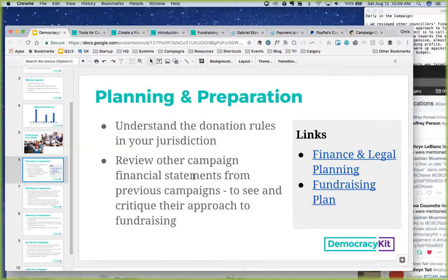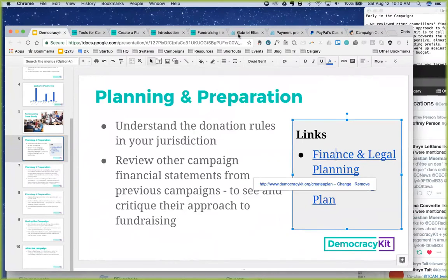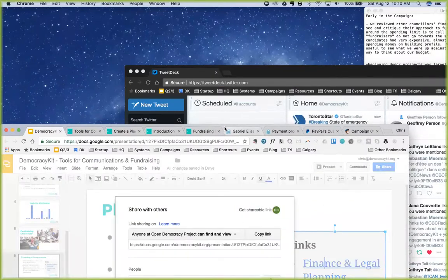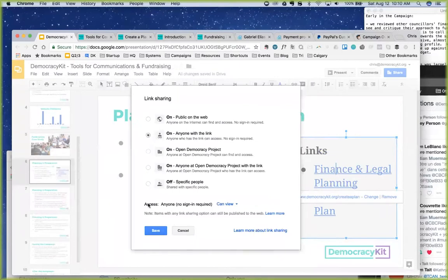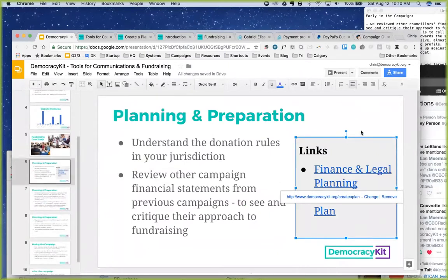When you're getting your fundraising operation underway, it's very important — even as you're selecting your tools — to understand the donation rules in your jurisdiction. On Democracy Kit, I've got a link here, and I'll post the link to this presentation in the chat so you can all view it and follow along.